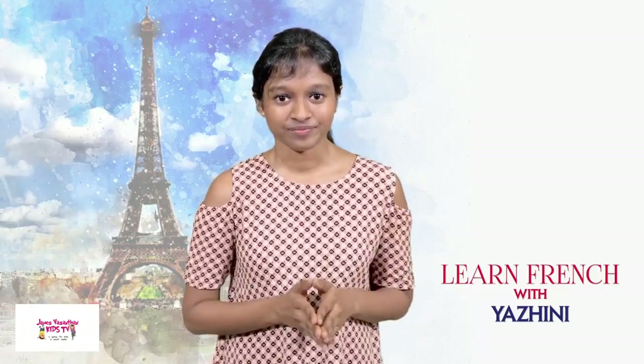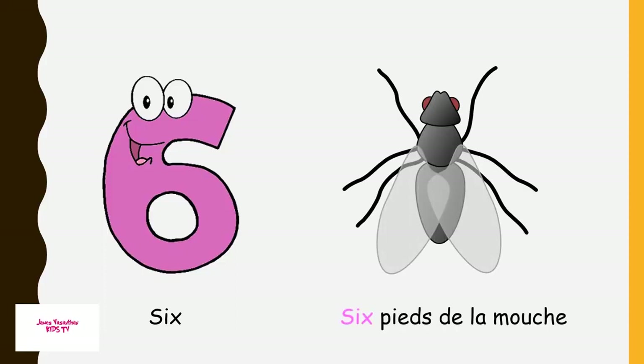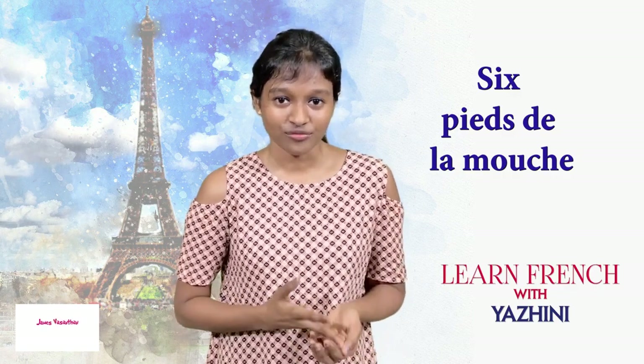Six. Six pieds de la mouche — six legs of the fly.